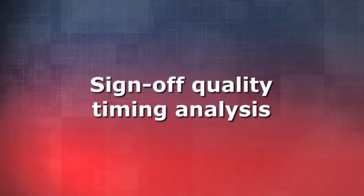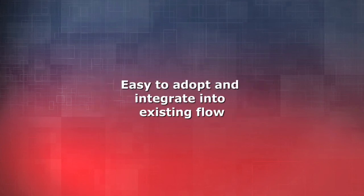In addition, Tecton is of sign-off quality and it's compatible with sign-off solutions today in the market, and it's very easy to adopt. It's a plug-in to existing design flows.